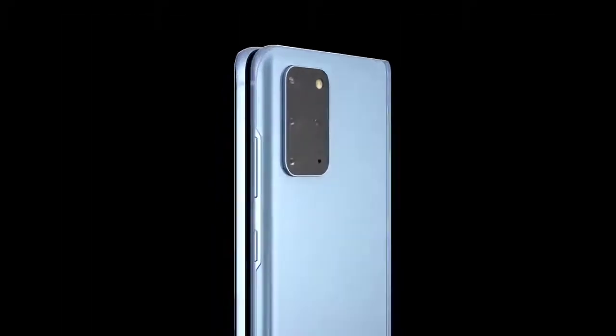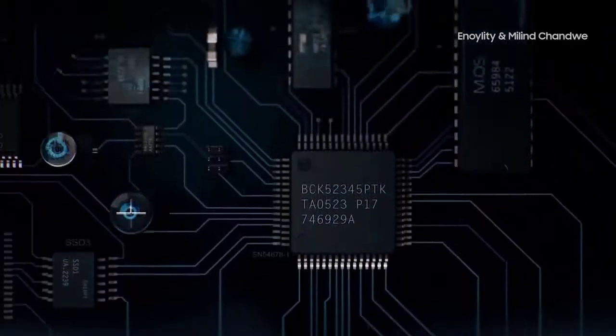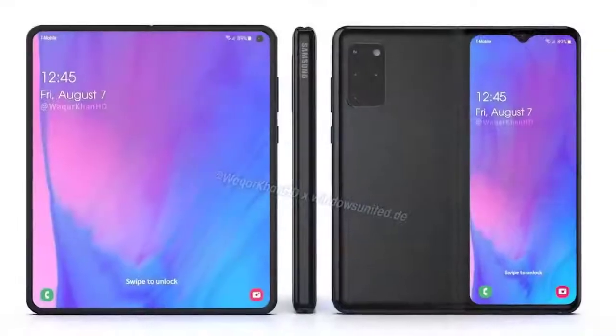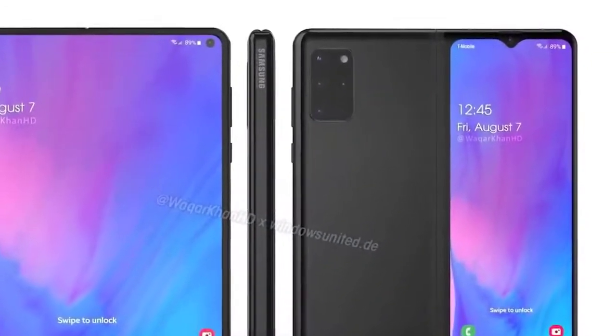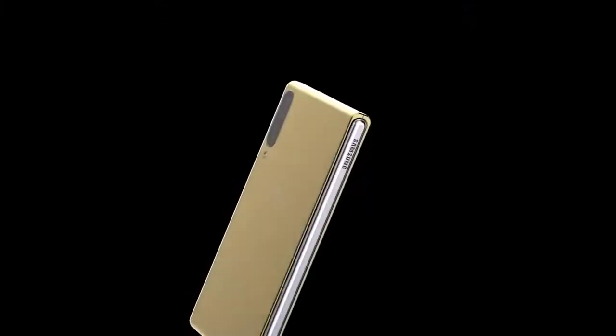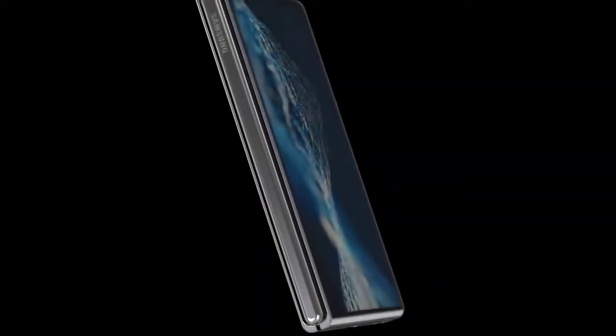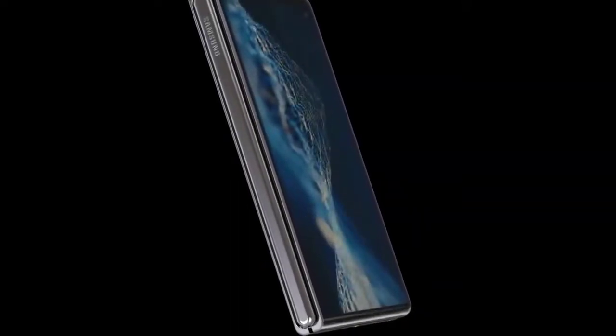For the Samsung Galaxy Fold 2 price, some sources are claiming the price will be similar to the original at around $1,980 or £1,900. Another source has set expectations for the price between $1,780 and $1,980, with the most likely price being around £1,510, making the Galaxy Fold 2 around $100 less than its predecessor.